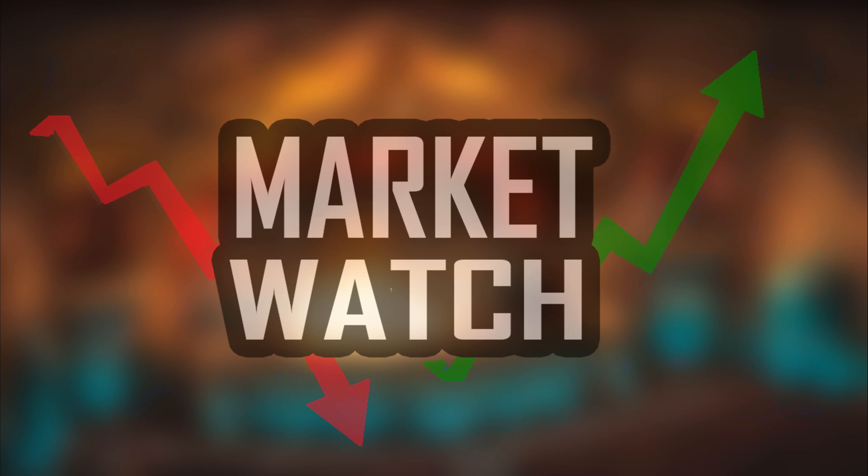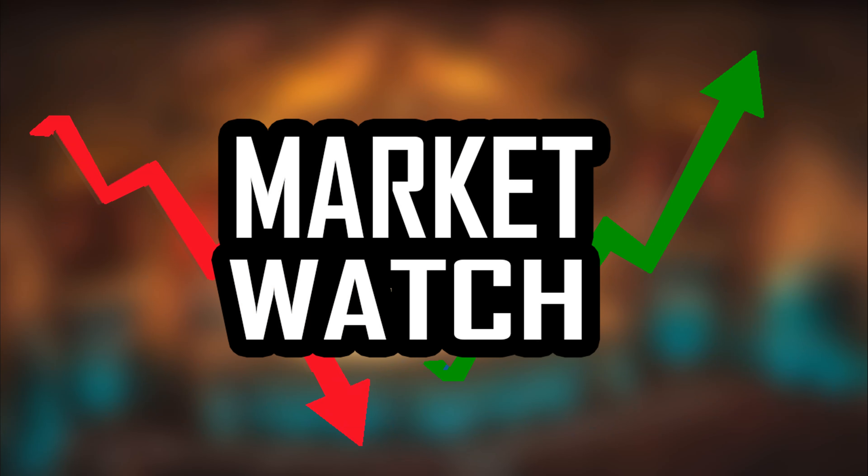That's going to do it for today's market watch video. Let me know what you think in the comment section below, especially about the biggest gainers. Always go on these websites and check for yourself - back it up with a second source. Commander Void here signing off, I'll see you all next time.